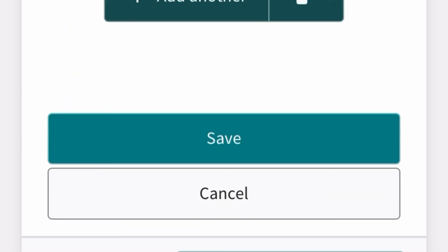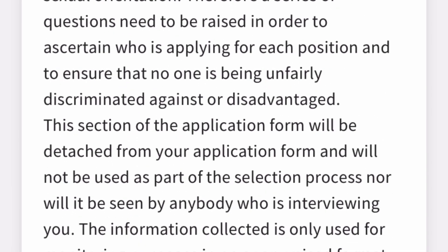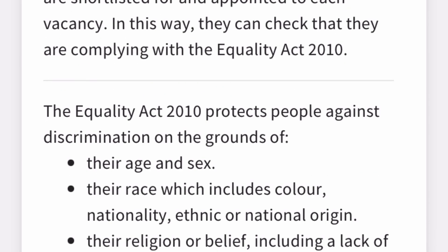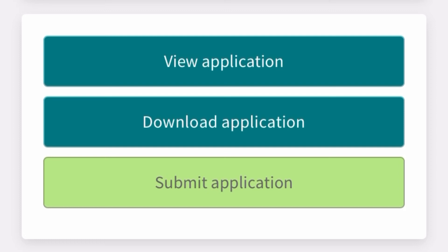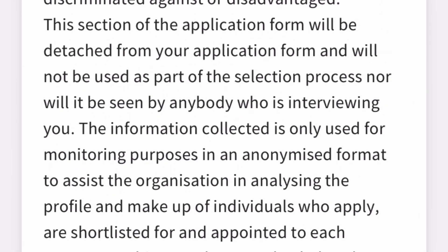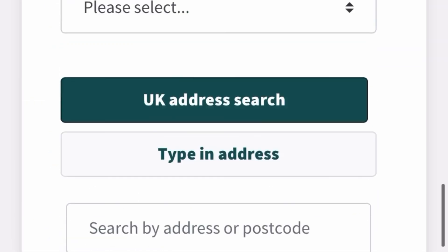The final section is equal opportunities, where you select your ethnicity, religion, sex, beliefs, sexual orientation, and so on. Once finished, click 'Save' and then click the 'Submit' button to submit your application. Your draft will be saved on your Trac Jobs account, so next time you apply for a job you can open a previous application, edit it, and apply for a new role.